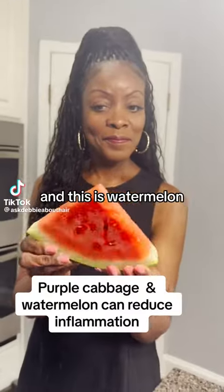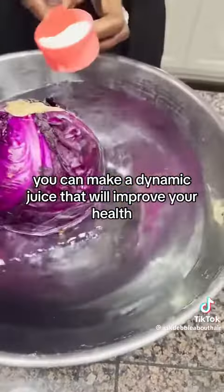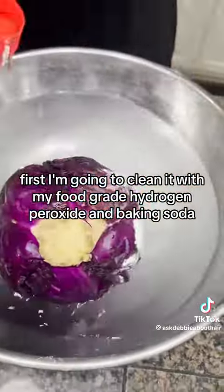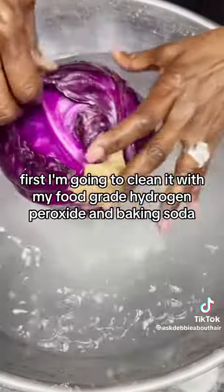This is my love — purple cabbage and watermelon. When you put the two of these together, you can make a dynamic juice that will improve your health. First, I'm going to clean them with my food-grade hydrogen peroxide and baking soda.